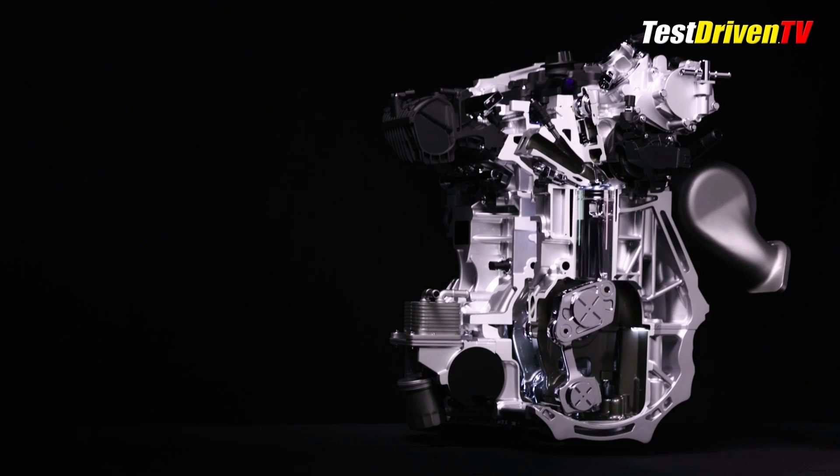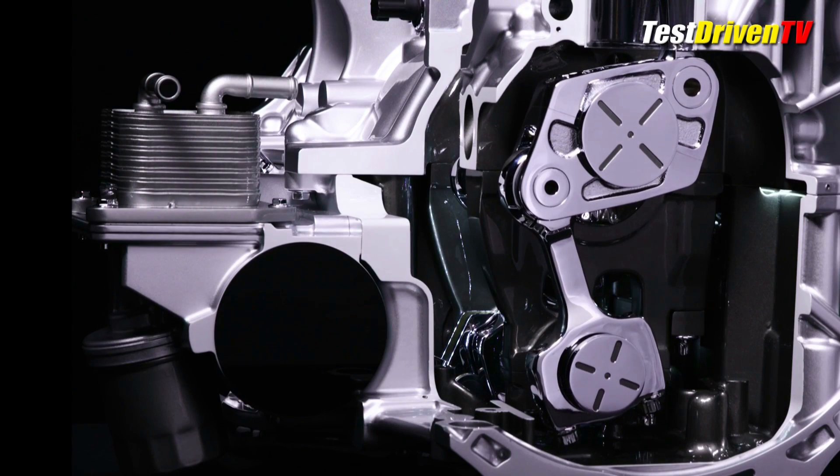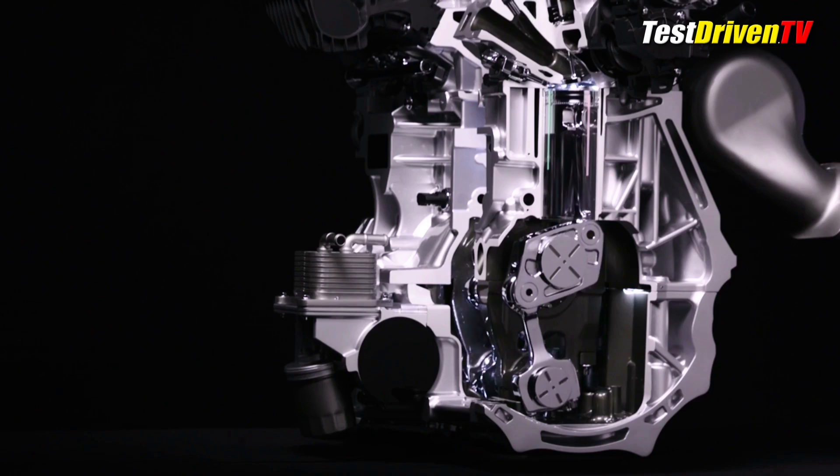Infiniti says on this first production engine, which we'll see in 2018, we can expect 268 horsepower and 288 pound-feet of torque. This comes with 27% better fuel efficiency than a similarly powered V6, says Infiniti.